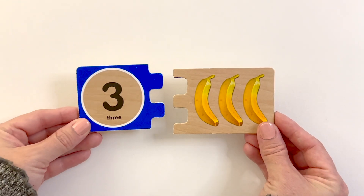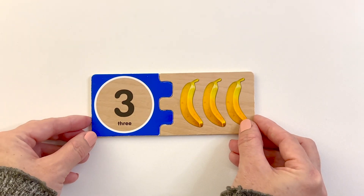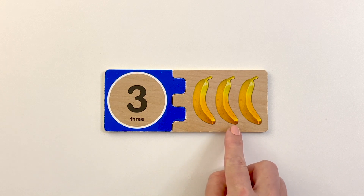Number three. Three bananas. One, two, three.